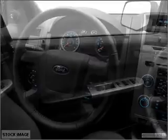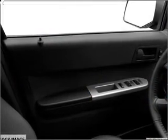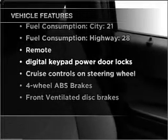Premium wheels give a more luxurious look. The anti-lock braking system will help deliver you safely to your destination. And with these notable features, you won't want to miss out on the opportunity to own this amazing vehicle.